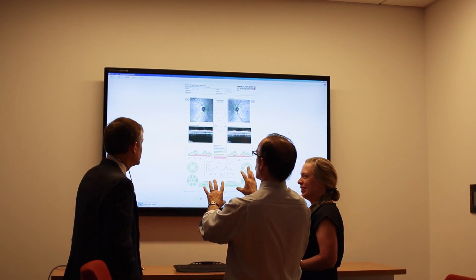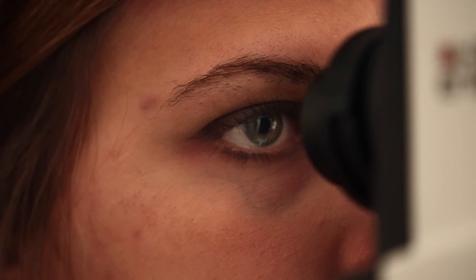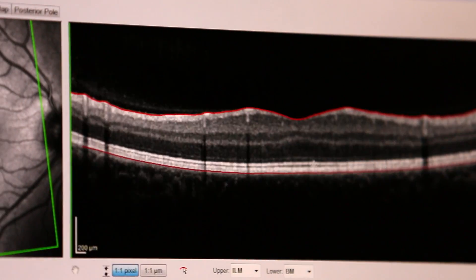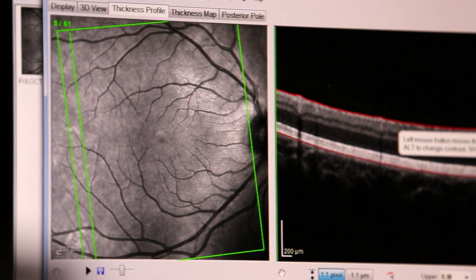Collectively, the three of us had a very interesting epiphany at a very similar time in our career: could we use the eye as a window and as a way to model the disease process in patients with multiple sclerosis? OCT is a technique that uses infrared light — similar to ultrasound, the light is shined onto the tissues — and can give you very accurate, almost microscopic resolution of the tissues in the back of the eye.